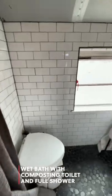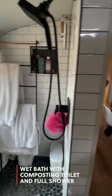And I'll take it from here. This is our wet bath with our composting toilet, full-size shower, and showerhead with removable wand.